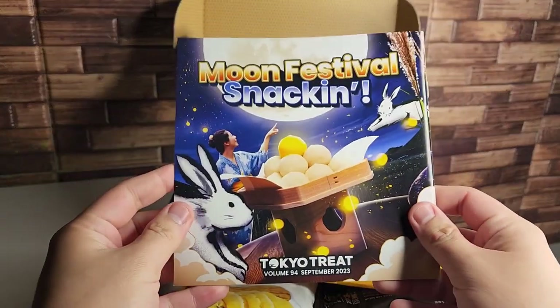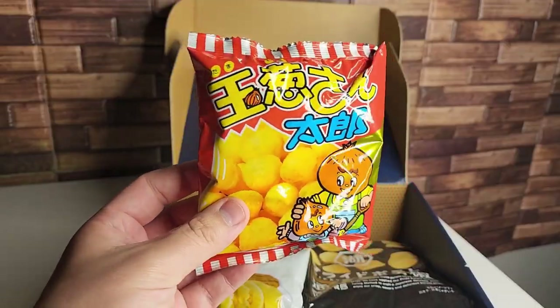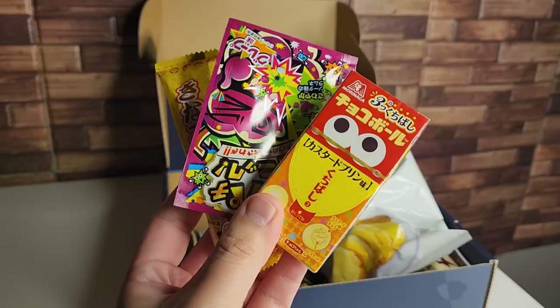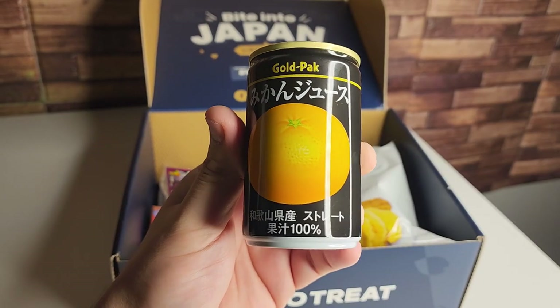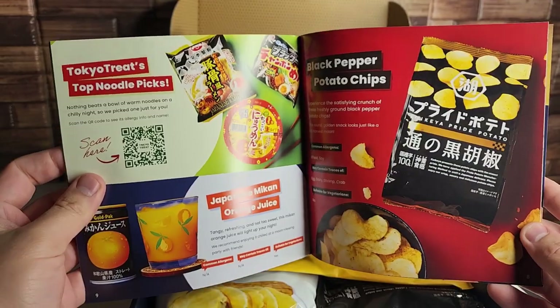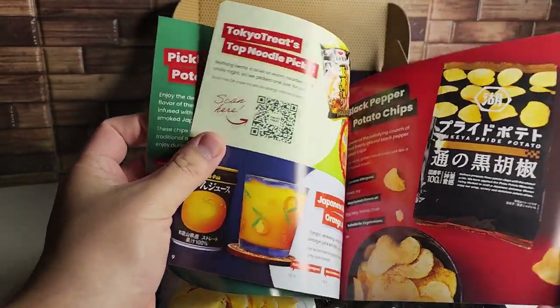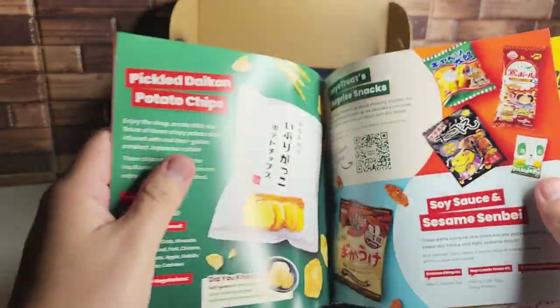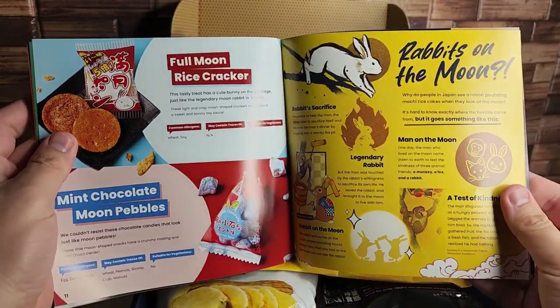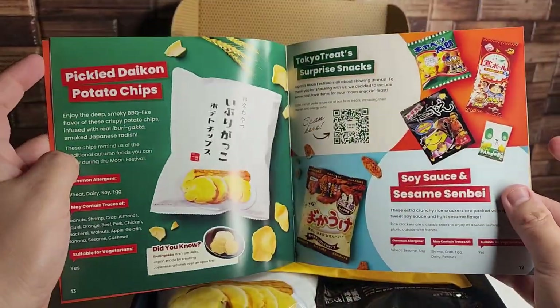For example we have the Moon Festival snacking this month and in this box you get a wide variety of snacks such as chips, instant ramen, cakes, cookies, candy, exclusive Japanese drinks, and my favorite the limited edition KitKat flavors. They also leave you with a little booklet in each box going over in detail each snack that came in your box with ingredients and allergy warnings. And even cooler they give you fun facts and cultural history and the significance of what that current season means to the people of Japan.